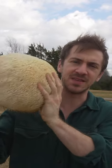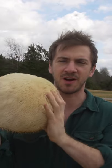Here are five mushrooms you can find in the winter. This is lion's mane, an edible and medicinal mushroom that you can find on hardwood trees.